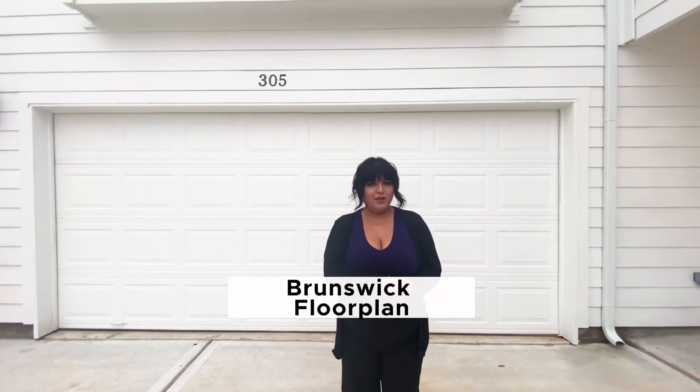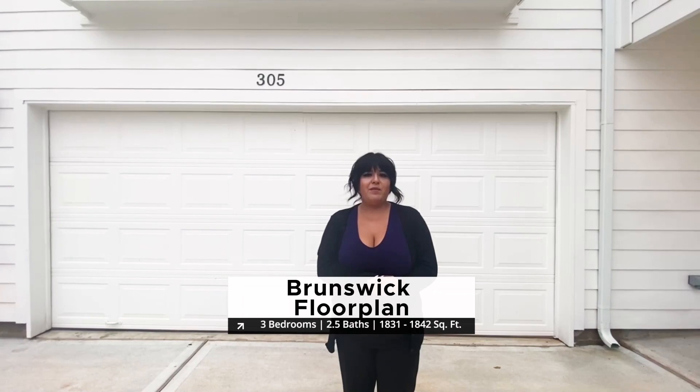Hi everyone, my name is Christina. I am one of the Assistant Property Managers here at Lakewood Manor. Today we are going to take a quick peek inside our Brunswick floor plan, which is our three-bedroom, two-and-a-half-bath home.